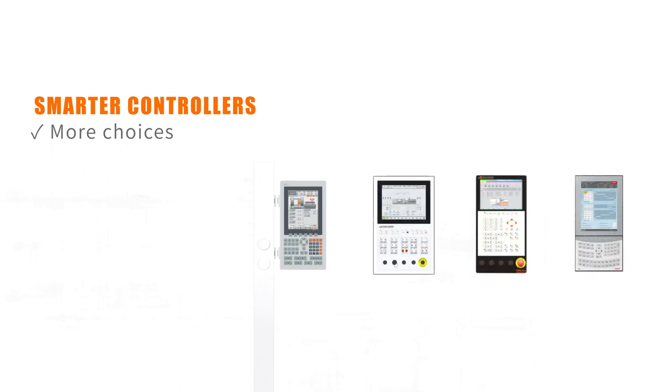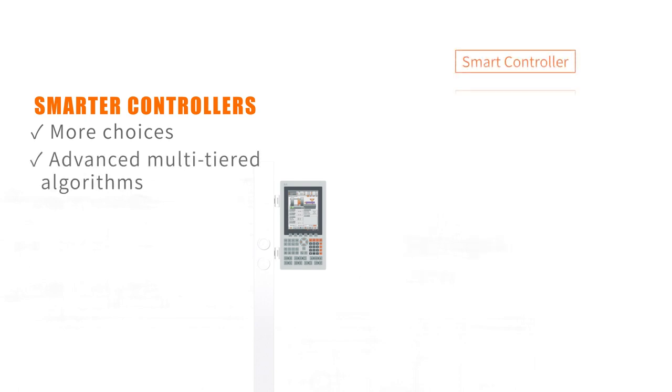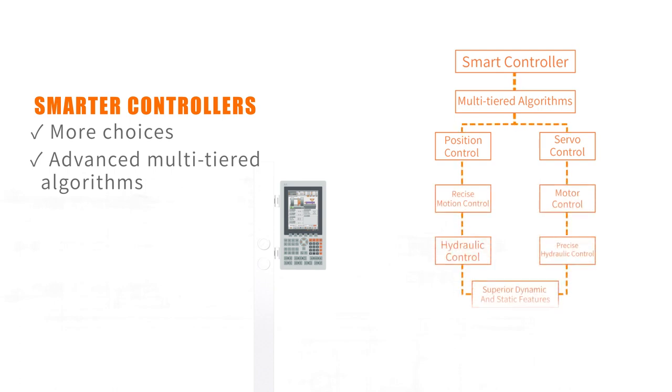Smarter controllers with more choices — next-generation controllers all uphold the same world-class standards and advanced features. Advanced multi-tiered motion control algorithms, together with precision mechanical and hydraulic technologies from Japan, yield extremely high performance.